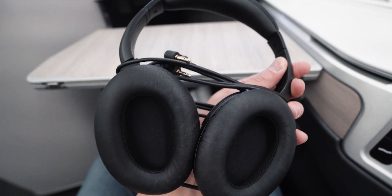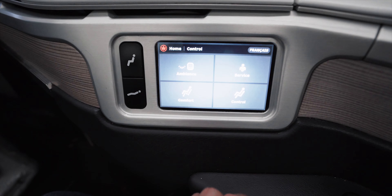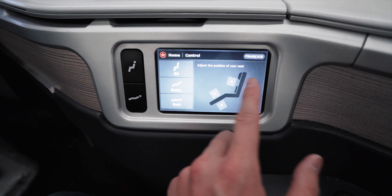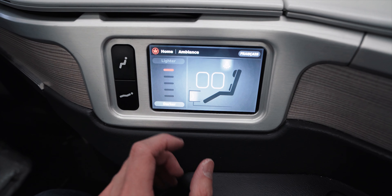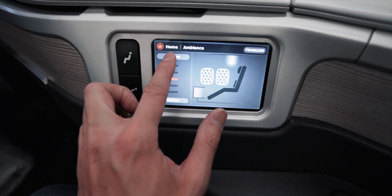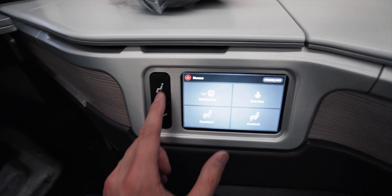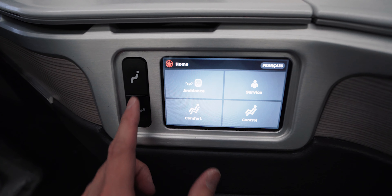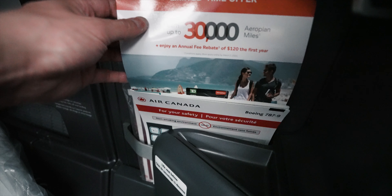One thing I quite like about the seat is the step-lock design of the tray table — you can lock it in place in several different positions, which makes it much more practical, and the surface area is also quite generous. The noise-cancelling headphones are nice and comfortable. Seat position and other features can be controlled via the small touchscreen on the side, where you can use presets or adjust the leg rest and recline separately. You can also adjust the Dreamliner's dimmable windows from here as well.